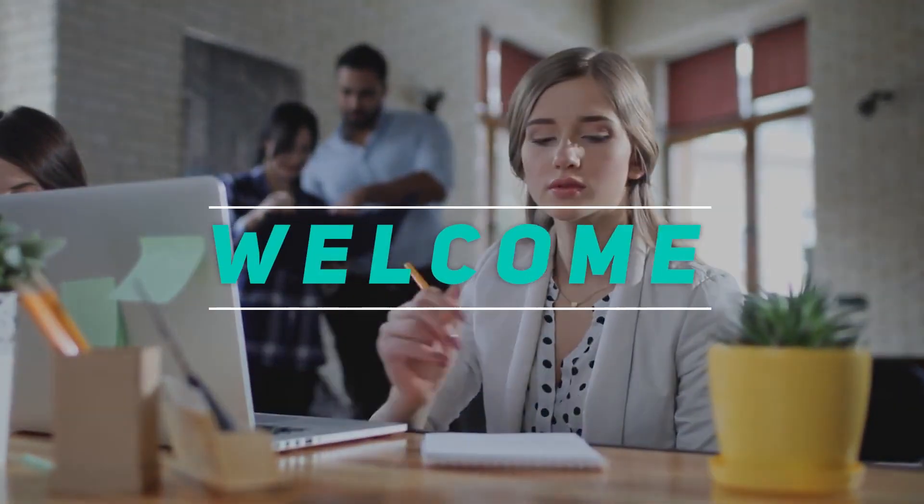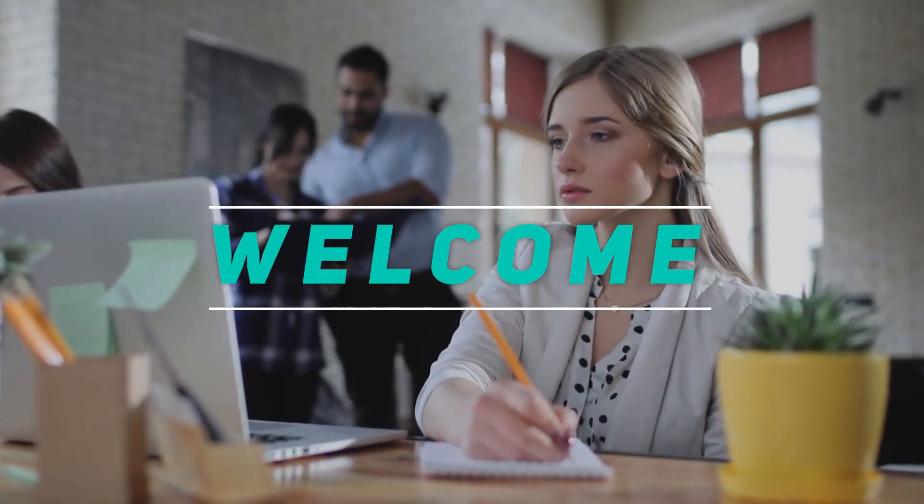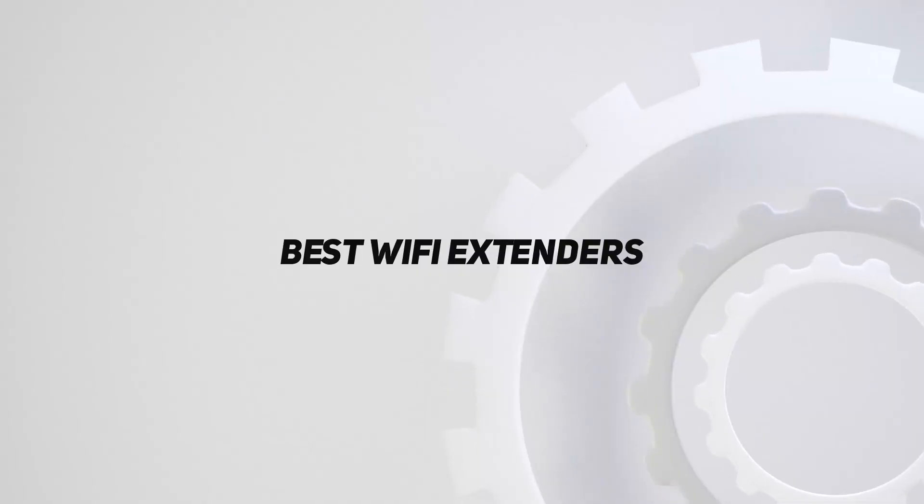Hey, welcome back to my channel. In this video, I'm gonna talk about the top 5 best Wi-Fi extenders.